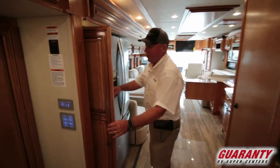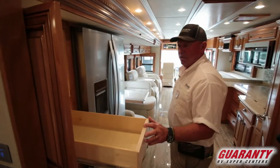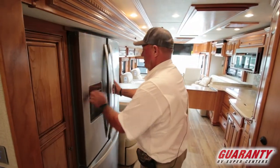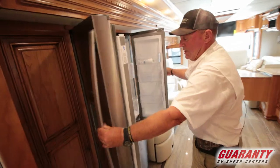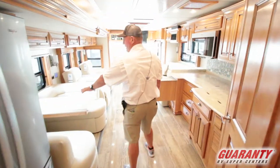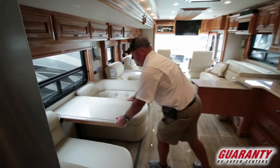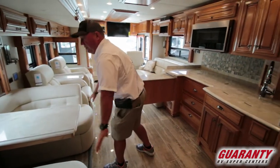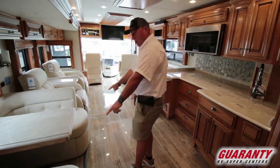We have our lit pantry next to the refrigerator with adjustable slide drawers. There's a residential refrigerator with a freezer down below. There's a booth with an extension, and a couple of chairs for extra seating, with storage underneath.